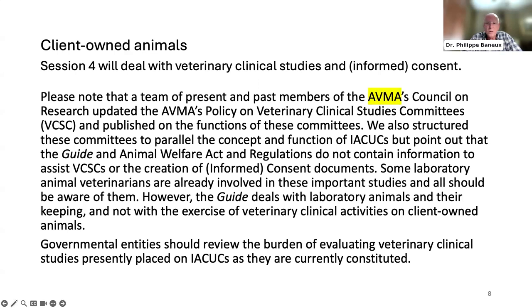The exercise of veterinary clinical activities on client-owned animals is the purview of state veterinary medical associations. My advice is that, in the meantime, governmental entities should review the burden currently placed on IACUCs for evaluating veterinary clinical studies, as the burden is already significant.